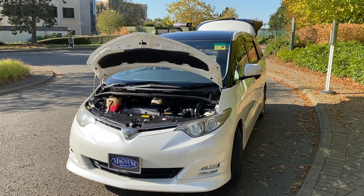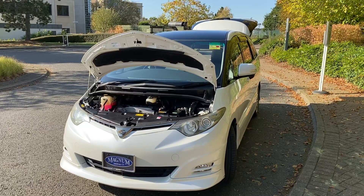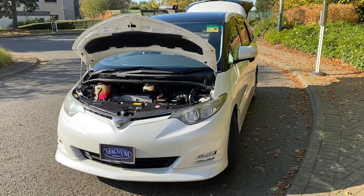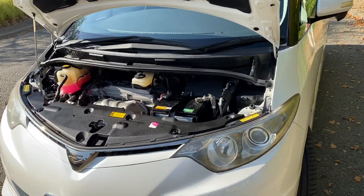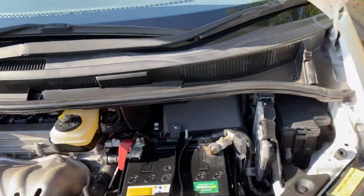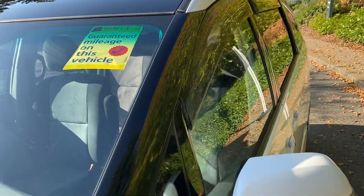This is Steve from Magnum Motor Company in Farnborough. We have a Toyota Previa Estima spec, August 2008 car that's covered 55,000 miles. It's a 2,362cc engine, chain driven, mated to a 7-speed gearbox. It's HPI mileage checked and guaranteed, so it's only covered 55,000 miles.